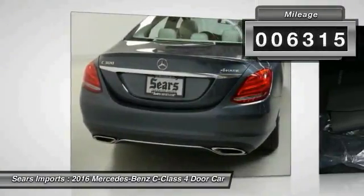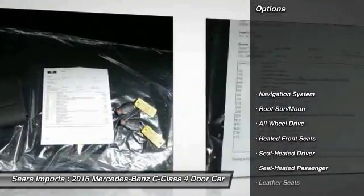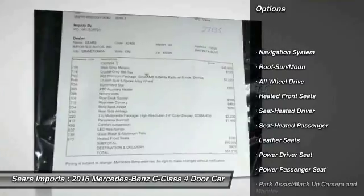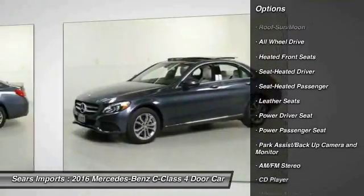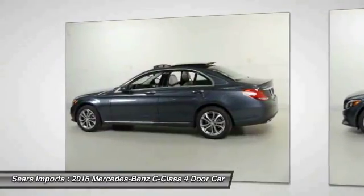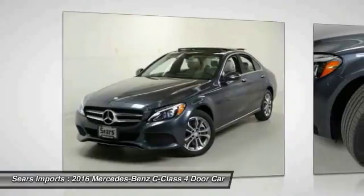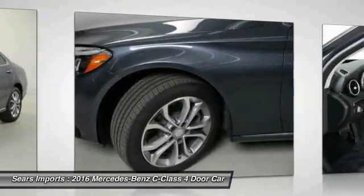Here are some of this vehicle's great options: traction control, anti-lock brakes, power passenger seat, all-wheel drive, navigation system, air conditioning, moonroof, HomeLink garage door opener, and power steering. If you like it online, you'll love it in your driveway — take it for a spin today.